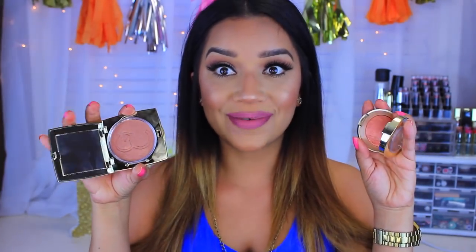A bronzer I've also been wearing non-stop — I also got this in my last Boxycharm — is by the brand Model Co. It is the prettiest bronzer I've ever seen. I like it because it doesn't give me an orange cast; it's just a really nice warm color, which is what I'm wearing on my face today. It does have a little bit of gold flecks in it, but you can't really see them on the face. It's really bright and pretty — I really love it.